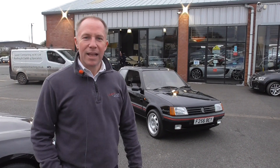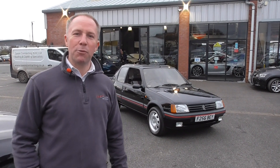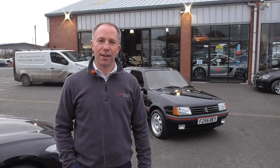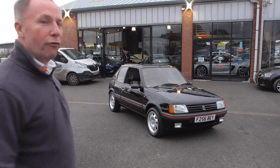Hi guys, welcome back to the channel. Today I'm going to show you around arguably one of the greatest hot hatches of the 1980s, and that is the iconic 205 GTI.